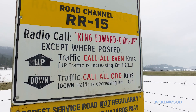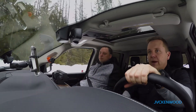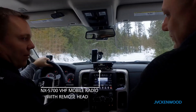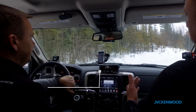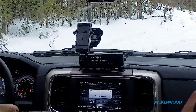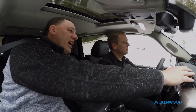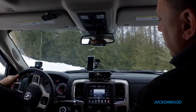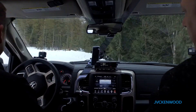Let's head up King Eddy, see what we can see. So Wilf, walk me through this radio head because I'm pretty sure that's not the whole radio. You're right Andrew — with most newer vehicles you really don't have a lot of space to install a full-sized radio, especially on the dash. So with this setup we've got the control head on the dash and the main radio body mounted underneath the console. Sure does make for a nice sleek, clean install.